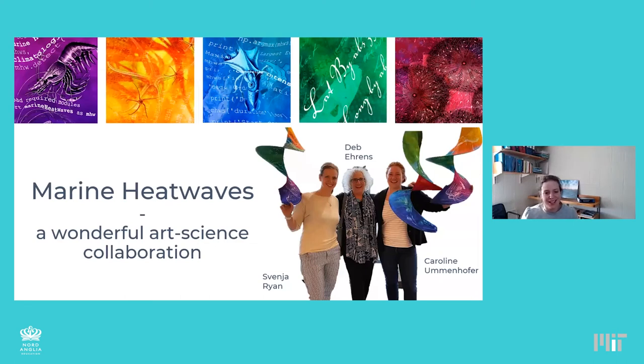Thank you for coming today. It's a pleasure to give you some insights into our wonderful art and science collaboration. This is just a photo from the three of us last year on our first exhibition. On the top you see these five close-up shots from the 3D marine heat wave panels that Deb created throughout our collaboration, and we'll refer back to them throughout the talk. As Mary-Kate introduced, this is about marine heat waves, and I'll explain in a couple of slides what these are.